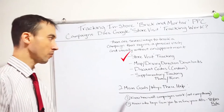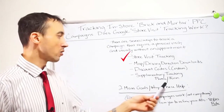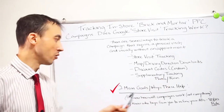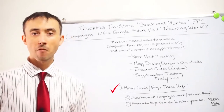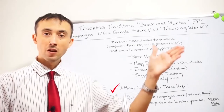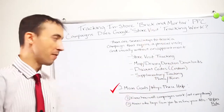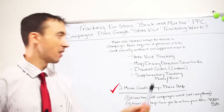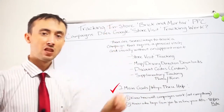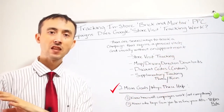The second tracking method is map and driving direction downloads. If you have Google My Business set up and somebody clicks to download driving directions to their phone on Google Maps, that shows up as an auto-propagated goal in Google Ads. This fills in the gaps where store visit tracking doesn't work — for example, if someone downloaded directions but for some reason didn't have their phone with them when they visited the store.